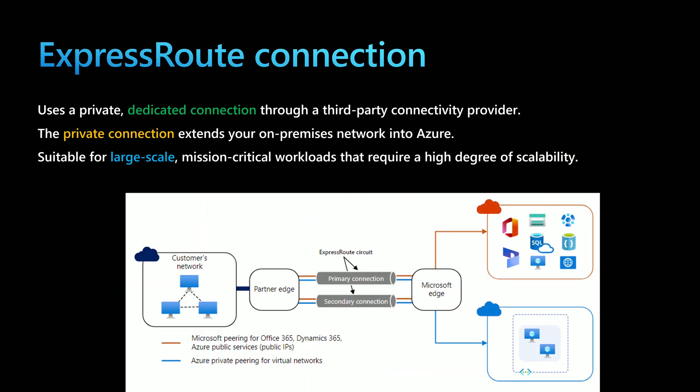To have better bandwidth, you can use Azure ExpressRoute connection. With Azure ExpressRoute, it uses a dedicated connection through a third-party connectivity provider. Dedicated connection means it will be dedicated only for the traffic of your applications — it will not be shared with other customers or with the internet. That way, you can extend the private connection from your on-premises to Azure Virtual Networks.